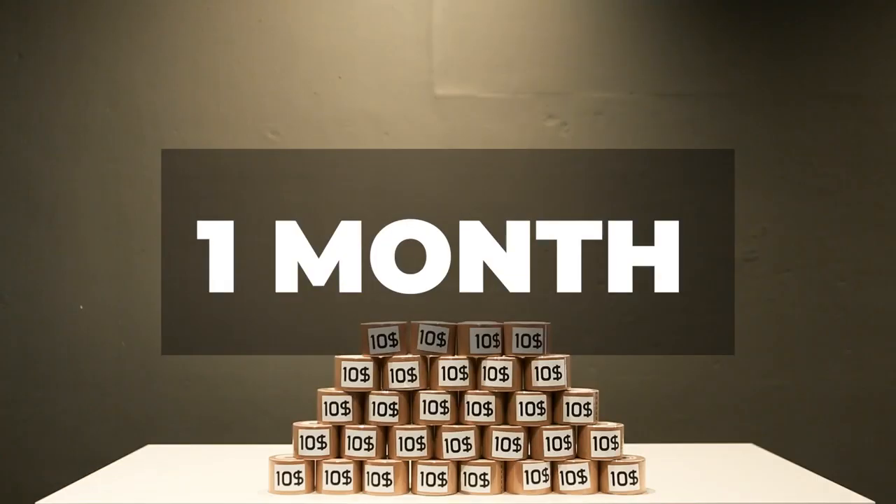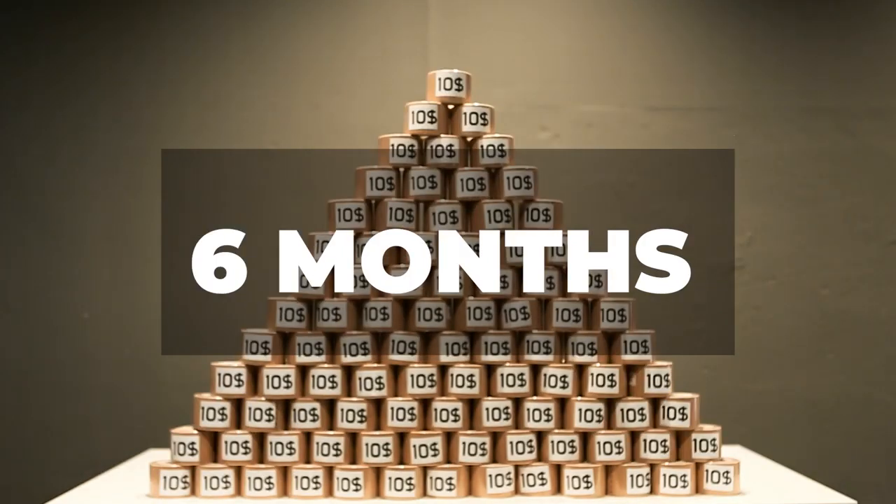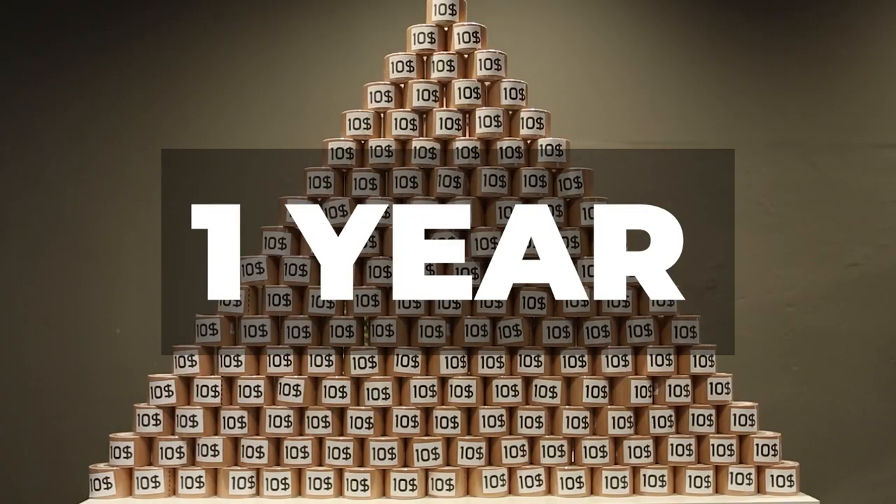If you are taping every day for a month, you are using 30 rolls of tape. This will cost you $300. $900 for 3 months, $1,800 for 6 months. If you tape every day for a year, you will spend $3,500.